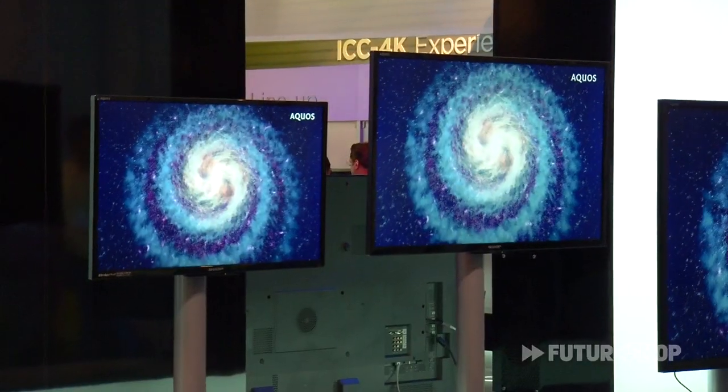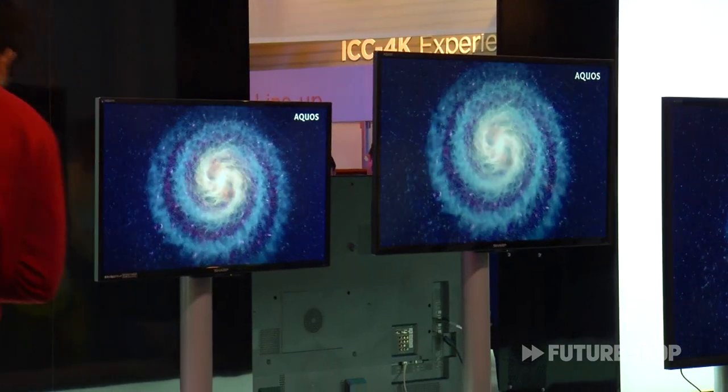They have a 20-inch panel at just 5 pounds, and they're light enough to hang on a nail. These are already for sale in Japan and could be coming to us soon. It's the Aquos Freestyle from Sharp.